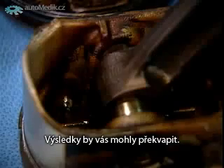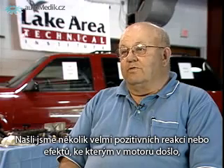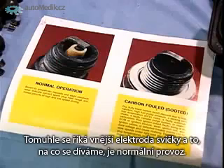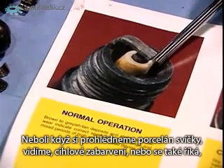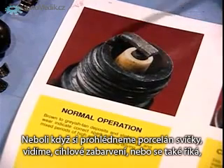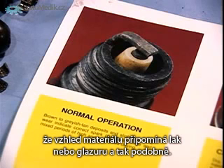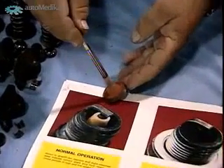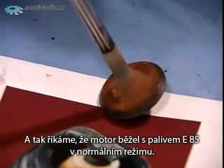The results may surprise you. We found some very positive responses or effects that took place with the engine, and we're happy and proud to be able to show that. Using a spark plug chart sheet, looking around the porcelain on the spark plug, we see what I call a straw effect — a grayish, brownish type material. And when we look at the valve, we see that same color. What we're saying is that the engine ran on normal operation with E85 fuel.